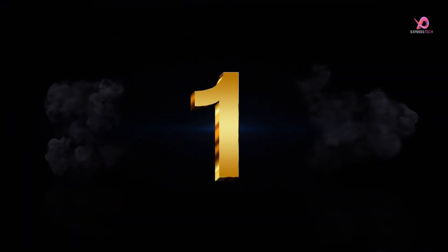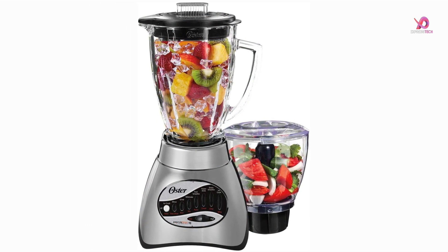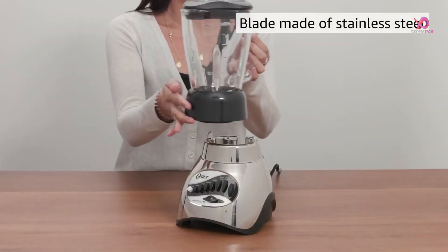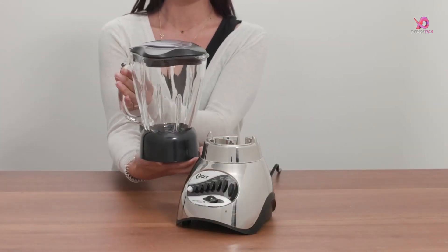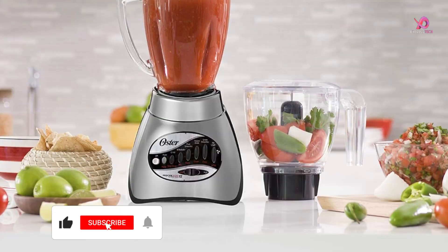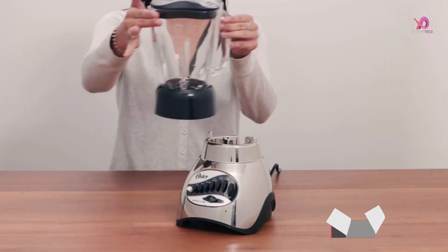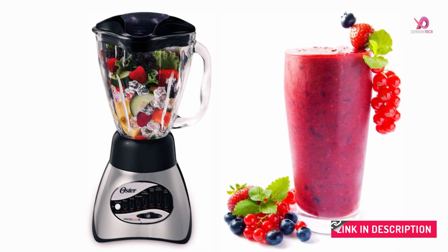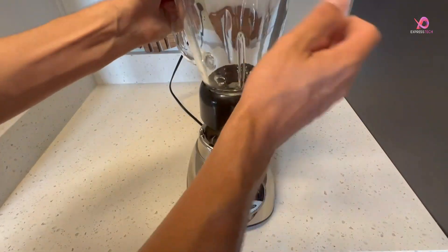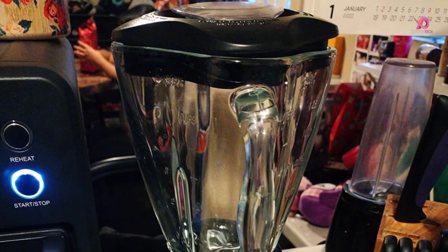Number 1. The Oster Core 16 Speed Blender with Glass Jar — the Oster Precise Blend 300 — is a powerful and versatile tool for smoothie making and prep work. With its 700W motor and Crush Pro 4 Blade, this blender can easily pulverize and precisely chop ingredients. It offers multiple speeds from pulse to puree, giving you precise control over the consistency of your blends. One standout feature is its Duralast all-metal drive system, which ensures quality and performance, outlasting competitor plastic drive systems.